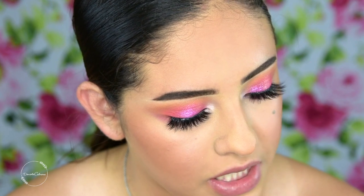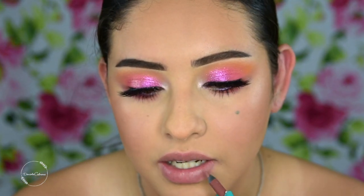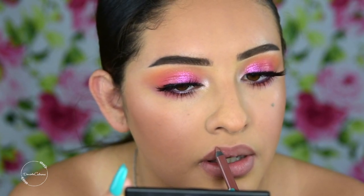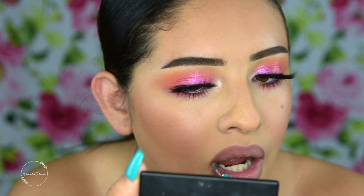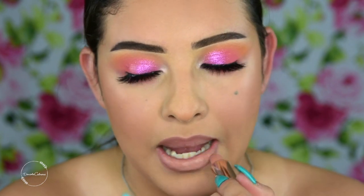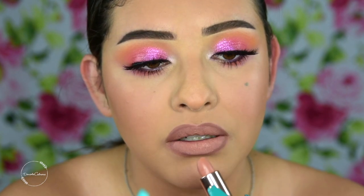For my lips I'm taking the Urban Decay lip liner in the shade 1993 — the perfect nude shade for me. Then I'll use the MakeupShayla x ColourPop Lix lipstick in the shade Quickie, which is a really pretty nude. I really want to add a gloss — I actually feel so cute — so I'm going in with the MakeupShayla x ColourPop gloss called Neat Freak.